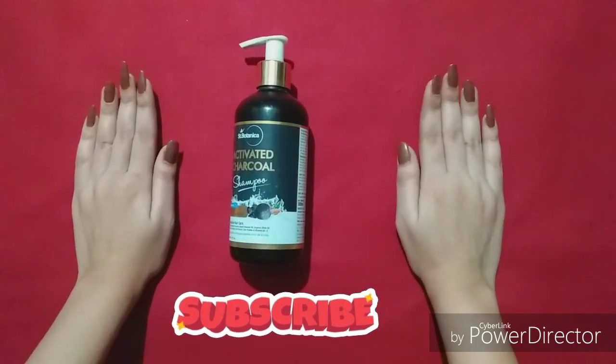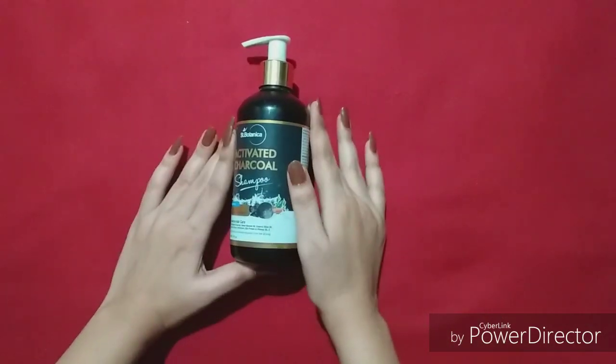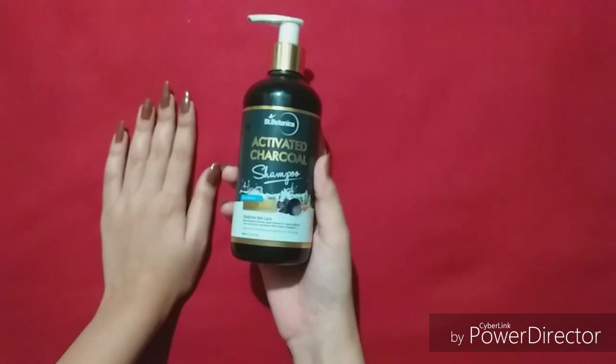Hey everyone, welcome back to my channel. Today I am going to share this Scent Botanica activated charcoal shampoo.